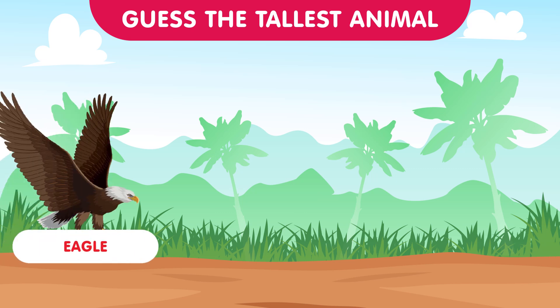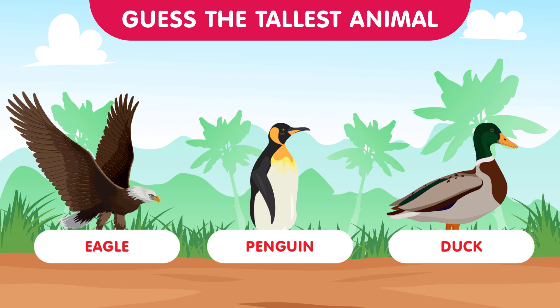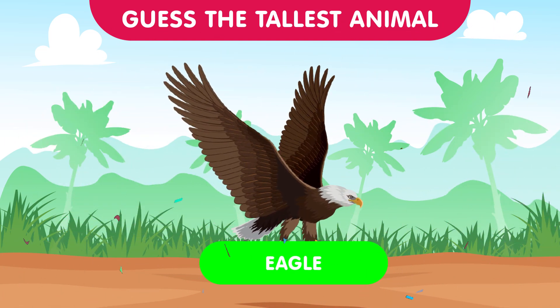Now let's take to the skies with the eagle, the penguin, and the duck. Which one soars the highest? The correct answer is the eagle — majestic in flight and at the top of this round. Good job everyone!